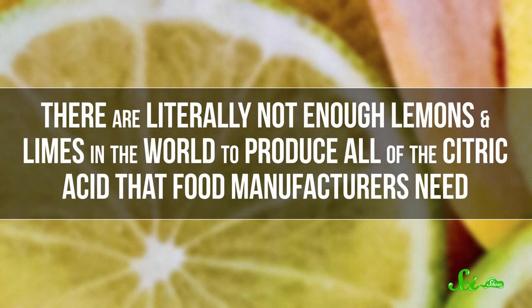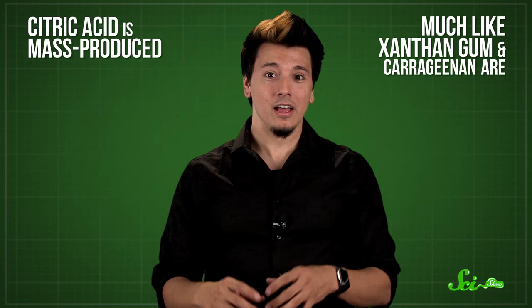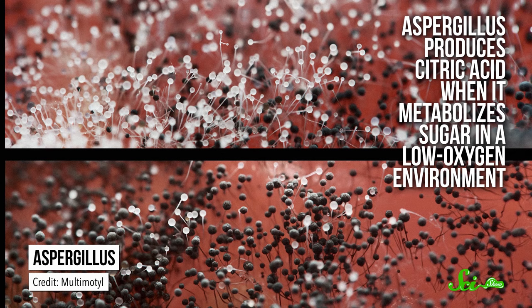Since citric acid occurs in lemons, oranges, and anything else citrusy, making it must be easy — just squeeze a bunch of fruit and ship it to the old food factory. Except not really. There are literally not enough lemons and limes in the world to produce all of the citric acid that food manufacturers need, and extracting the acid from fruit is actually really complicated and expensive. So citric acid is mass-produced much like xanthan gum and carrageenan, but instead of being produced by bacteria or mulched out of seaweed, it's excreted by mold. A black fungus known as Aspergillus — ironically the same stuff that grows on spoiled food — produces citric acid when it metabolizes sugar in a low-oxygen environment. Food companies just spread the fungus on a bed of molasses and let it ferment; as the mold metabolizes the sugar, the citric acid is captured and dried into a powder.